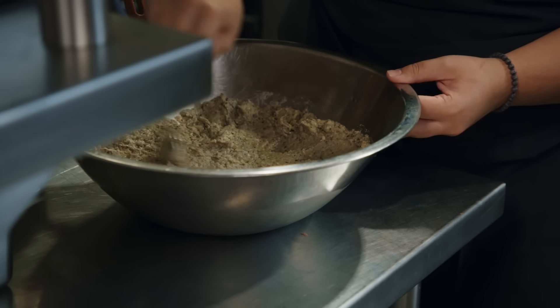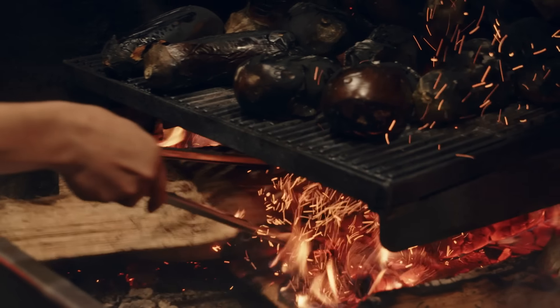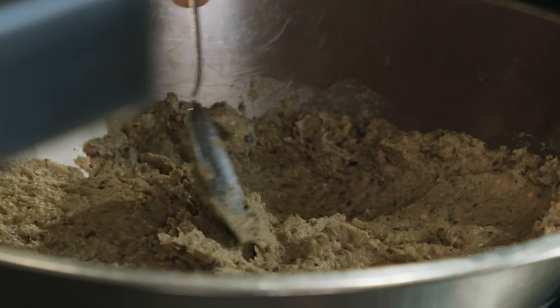This is our ember roasted eggplant dip. I'm looking for that smoky char flavor. A lot of times with this they clean the eggplant too much and we lose some of that char. When that does happen, we'll roast a little bit more eggplant, get that skin in there, and make sure it's nice and smoky. Very good.